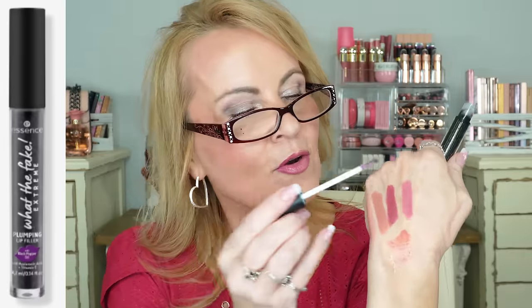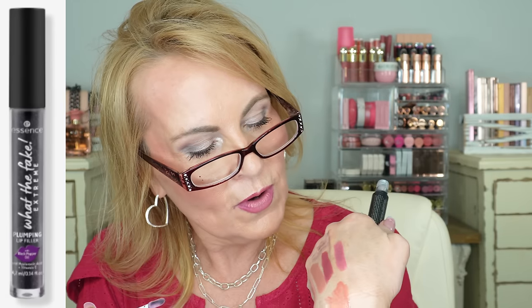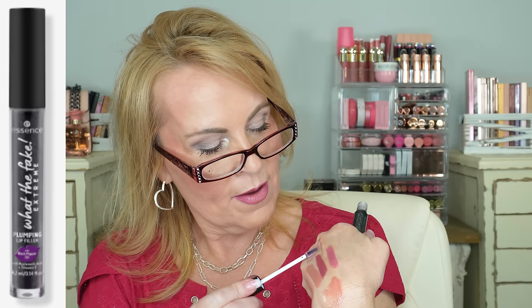The last one has black pepper oil and comes in a black tube. I wasn't sure if it changes colors, and I wasn't the best influencer for not knowing — but it is changing to pink with my pH, you guys! I'll show you that in a picture on screen.